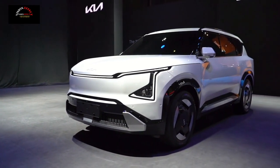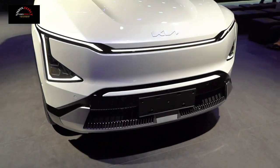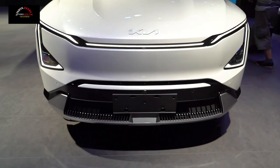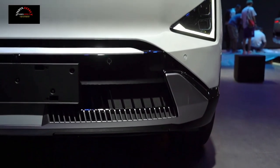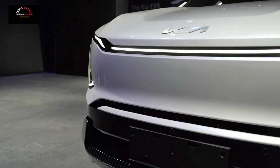The interior of the Kia EV5 concept car uses a variety of environmentally friendly materials, such as seaweed extracts and recycled plastics, applied on the seats, doors, instrument panel, and roof.